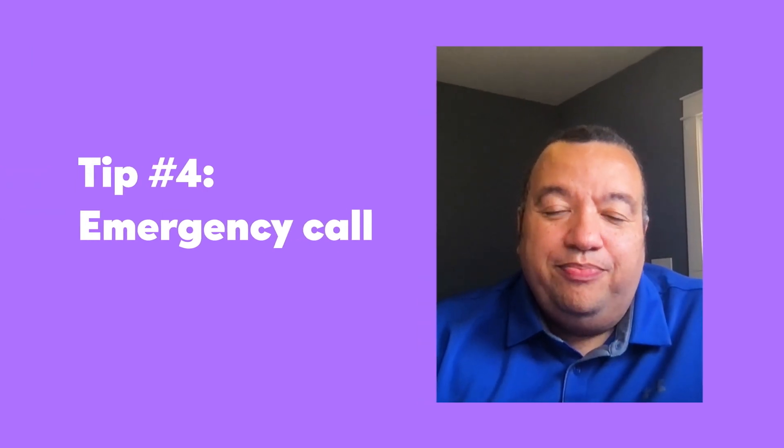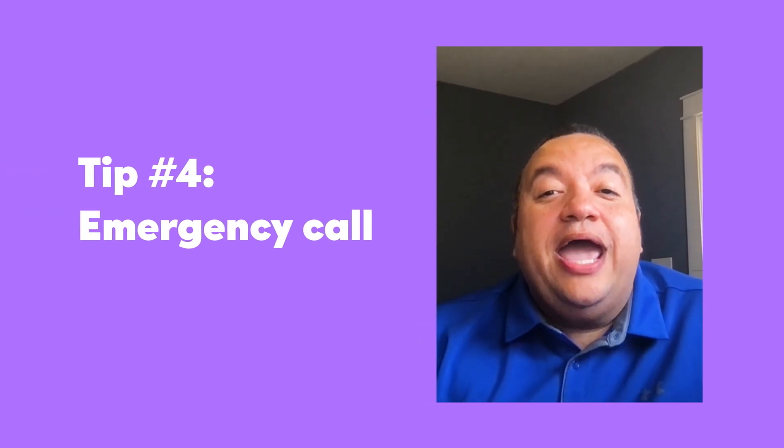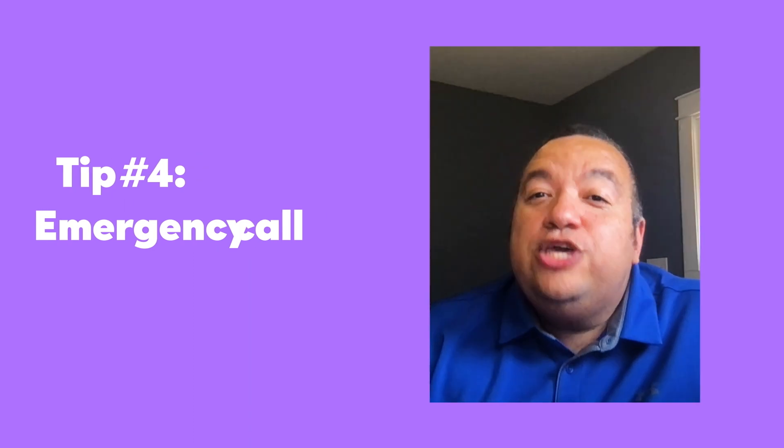Emergency Call. If you need emergency help and want to talk to a real human, you can use this safety tool. Emergency help lets you discreetly connect with a trained ADT security professional. ADT will contact you to see how they can help. If needed, they'll also contact the authorities with your trip information. Hopefully you won't need to use it, but we hope it gives you peace of mind.